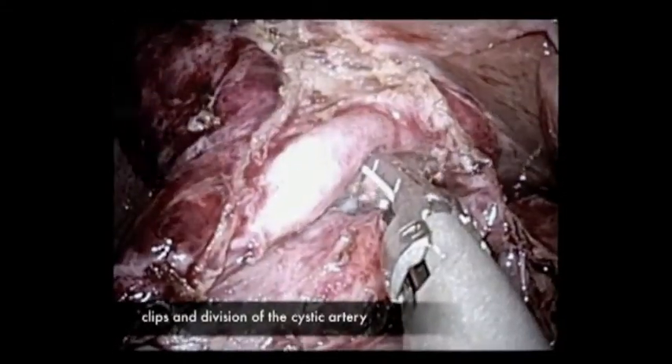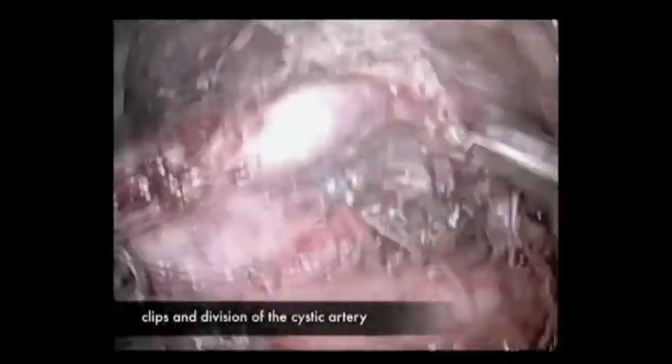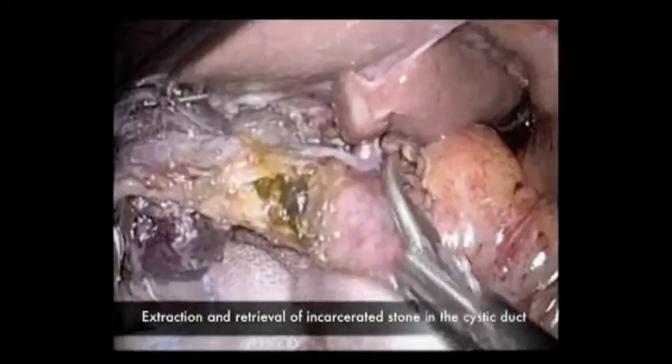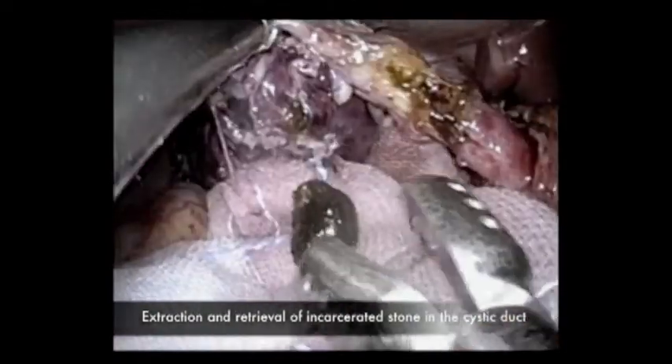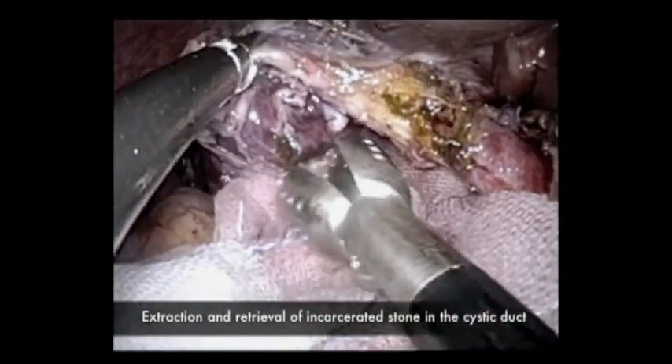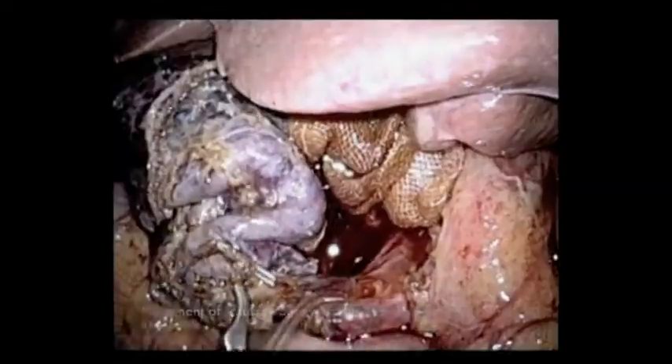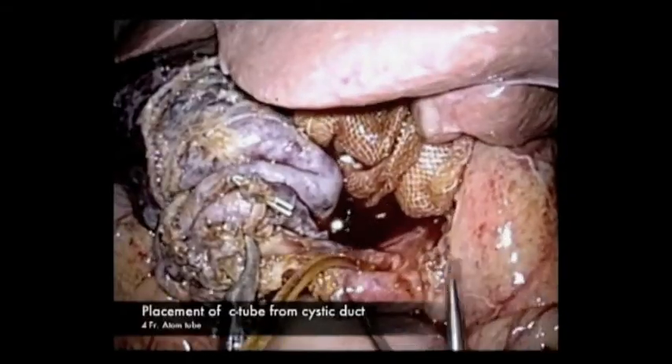Cystic artery was divided after clipping. A small incision was added to the cystic duct. In this case, there was an impacted stone and the stone was extracted. C-tube was then inserted.